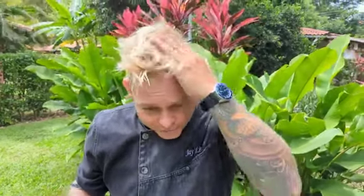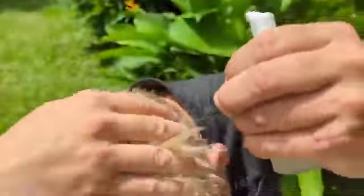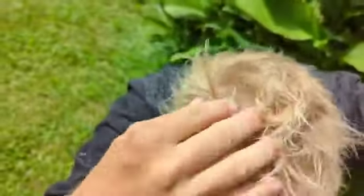Once per day, I do between one and one and a half pumps to my problem area, to the scalp — not to the hair, as you can see. And if you look closely, if you look deeper to my scalp, my crown area, you'll see the regrowth.